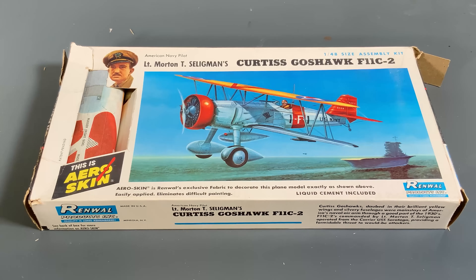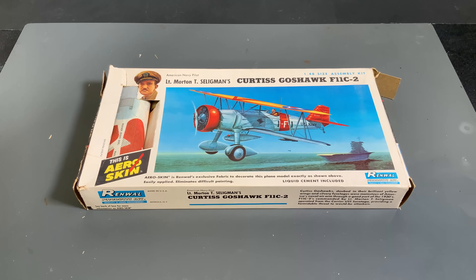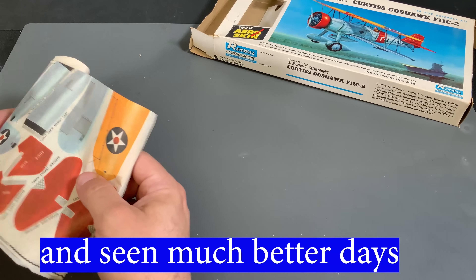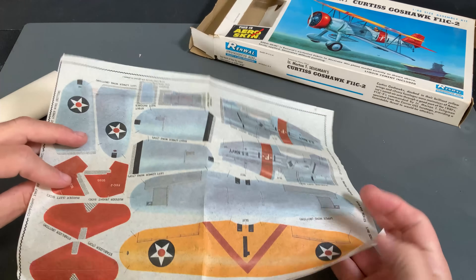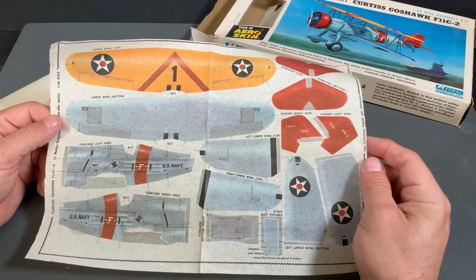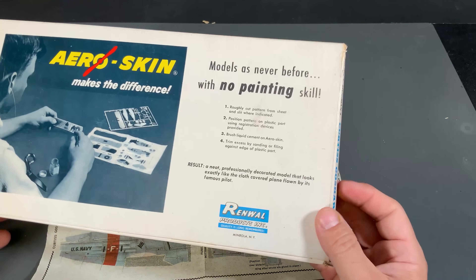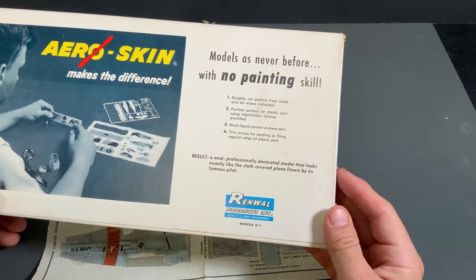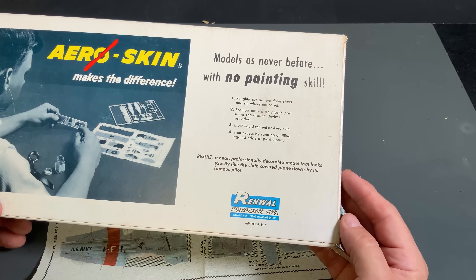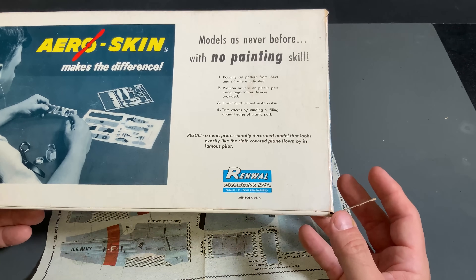I have never seen or remember doing anything like this one right here - the AeroSkin from Renwall. The AeroSkin is a tissue-like paper that has been printed pretty nicely with all of the markings, colors, everything you would put onto the airplane. According to the rear instructions, it says no painting skills needed - you just roughly cut out the pattern and then use brush liquid cement. I wonder if it's the same liquid cement we've been using to glue the plastic parts together, and then it somehow bonds - maybe it softens the plastic enough that the tissue paper will stick to it.